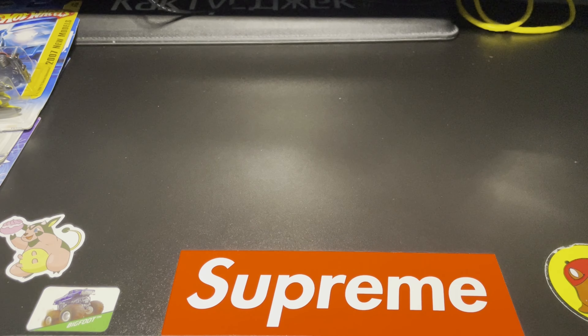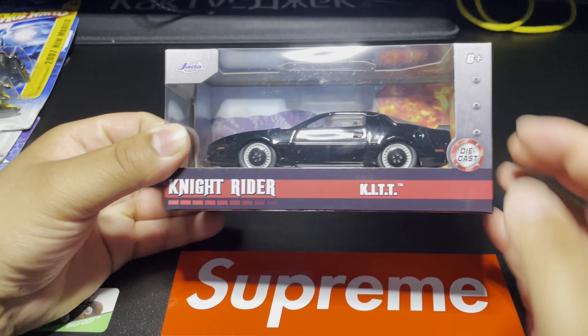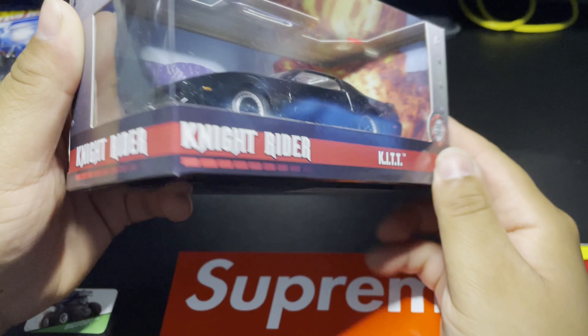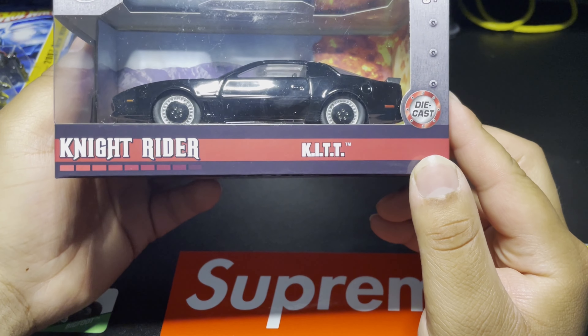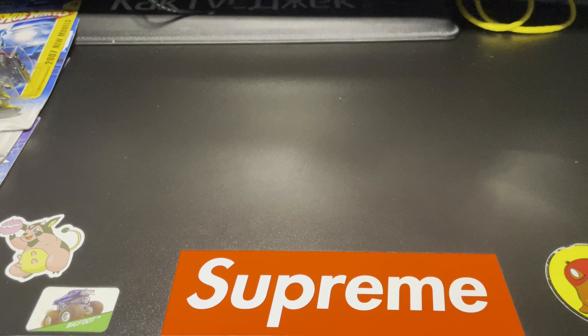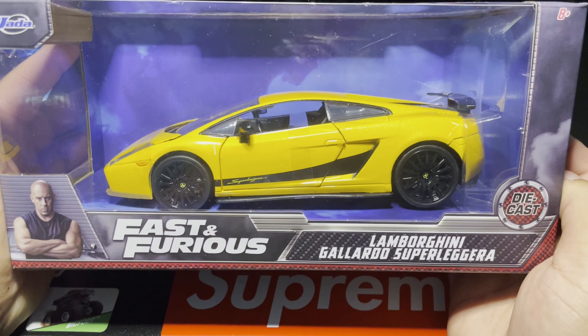I did get several of the Jada diecast cars — I got KITT from Knight Rider. This thing is awesome — the little protagonist of the film. Such an awesome car. And then the next thing — my sister got me the Lamborghini Gallardo Super Leggera.